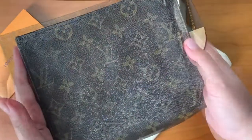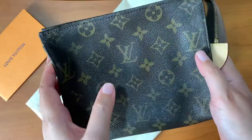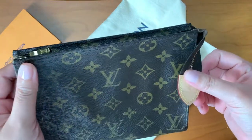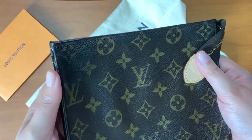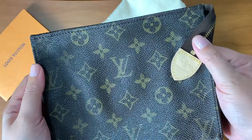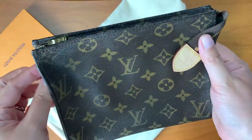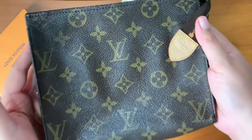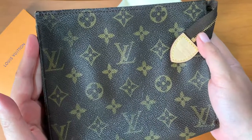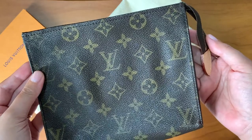Have you had any repairs done lately with Louis Vuitton? Did they charge you, or was it free? The SA told me it was like a promo of sorts or a one-time thing, so I'm not sure how much they'll charge me on my next visit for repairs. Anyway, that's it guys — hope you learned something! Please give this video a thumbs up, subscribe if you haven't, and I will see you on my next video. Ingat!